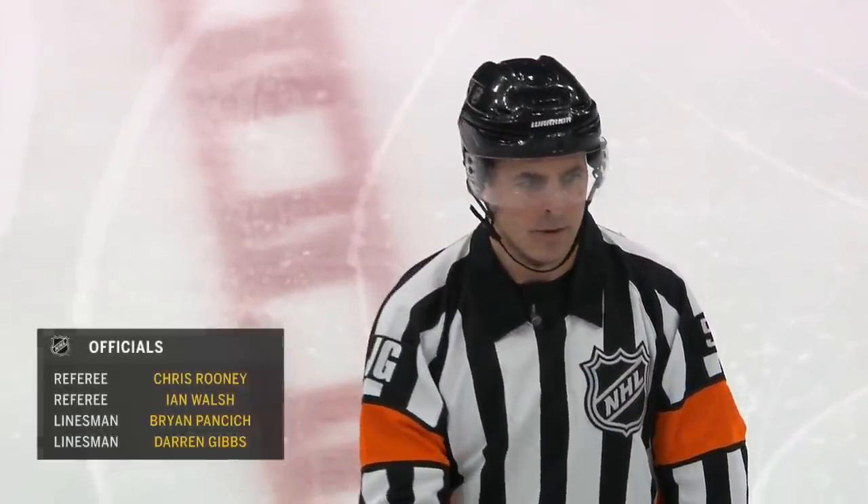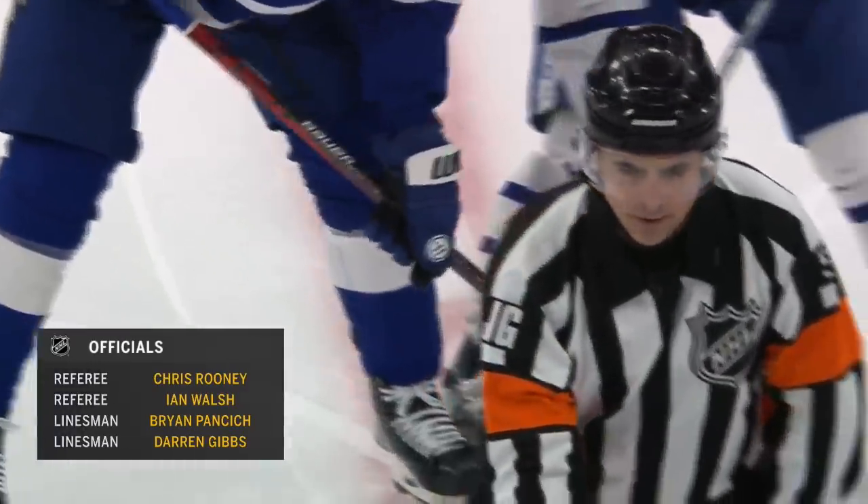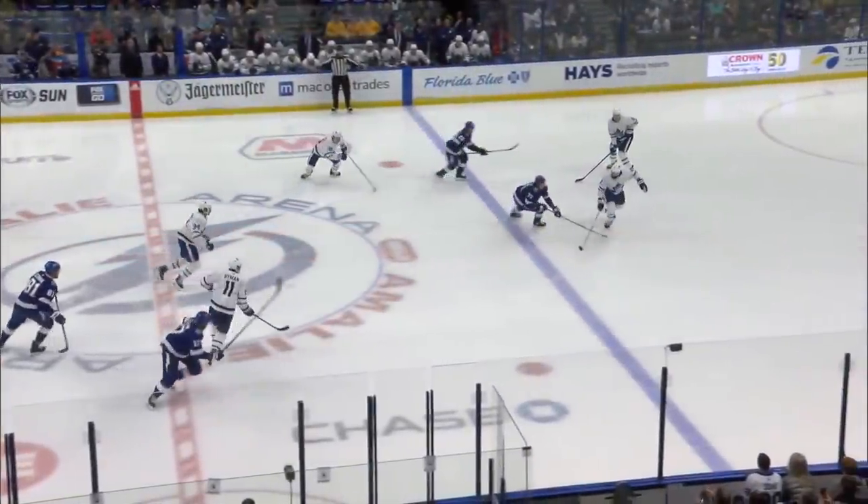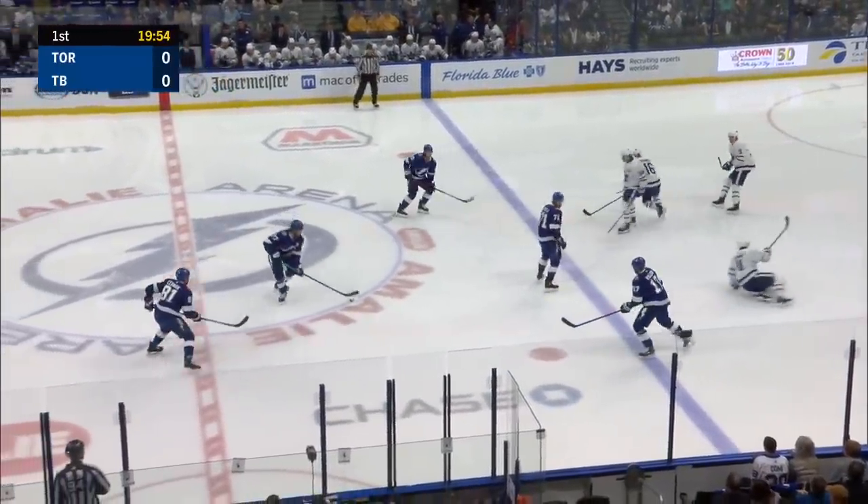Chris Rooney working with Ian Walsh — they're the referees. Brian Pancich and Darren Gibbs are the linesmen. The Lightning are opening up with Anthony Sorelli; he's got Blake Coleman to his left and Alex Killorn to his right.